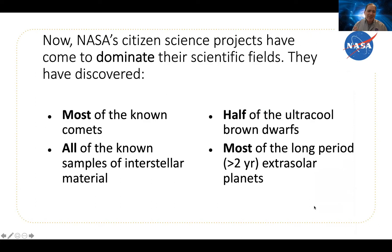We used to say that NASA's citizen science projects were doing real science. Now we don't stop at that — we say that NASA's citizen science projects dominate multiple scientific fields. They've come to be a crucial tool for accomplishing science. NASA's citizen scientists have discovered most of the known comets. There's no qualifier in that sentence — it's most of the known comets, period.